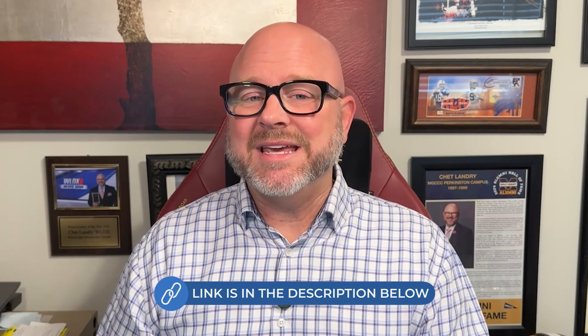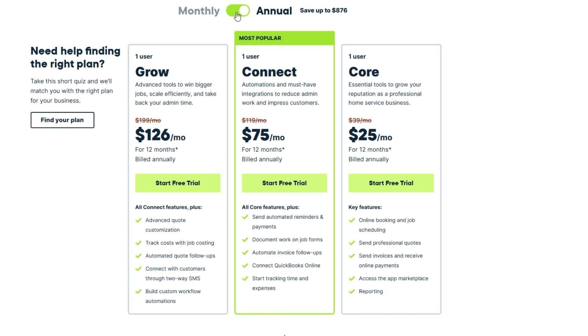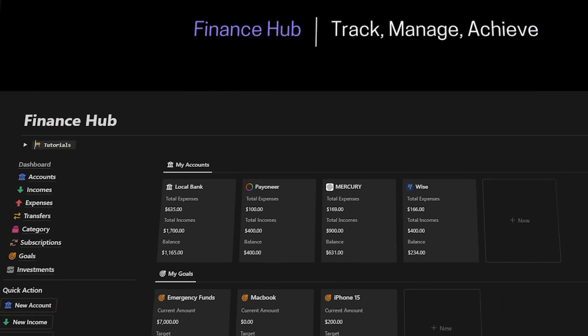If after this video you'd like to sign up for Jobber, make sure to use the link in the description to get access to a special limited time discount where you can save up to 30%. As you see there on your screen, anyone who signs up for the annual plan will get 15% off of their first year, and those who choose a monthly plan will receive 30% off of their first three months. I'm also giving away my custom Notion templates to help you stay organized from day one. These templates are valued at more than $900, but you get them completely free when you sign up through my link as a thank you for supporting the channel.